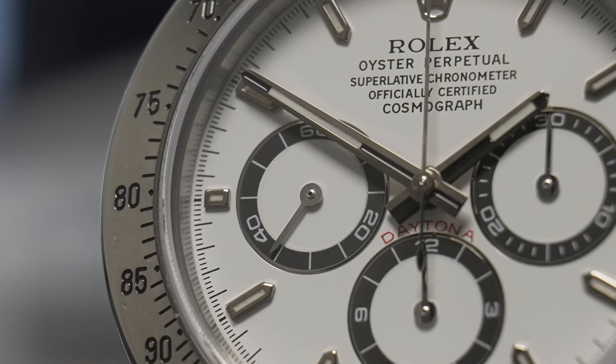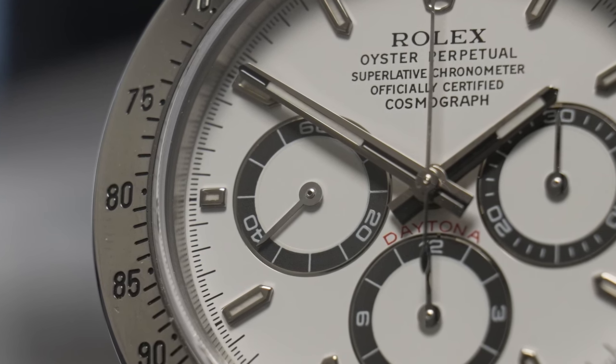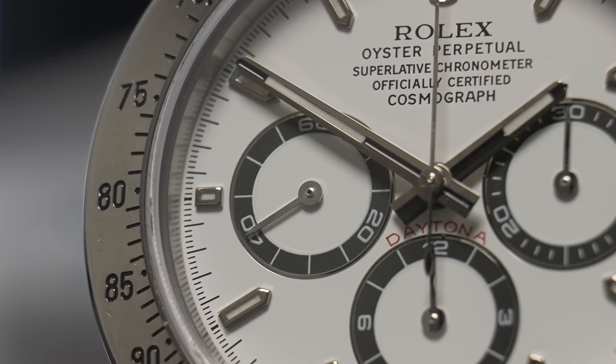In 1988, Rolex released the Zenith Daytona. It's referred to as the Zenith Daytona because Rolex used a movement first found in the Zenith El Primero, which they modified quite significantly — and that's where the Rolex calibre 4030 powering the Zenith Daytona came from. The 4030 was a great movement and led the way for Rolex to produce their first fully in-house movement, the calibre 4130, a powerhouse still used in Daytonas today across all lines including the current 116500LN — a movement that has lasted over 22 years without modification.